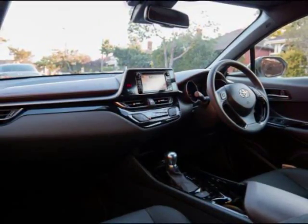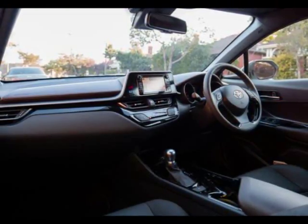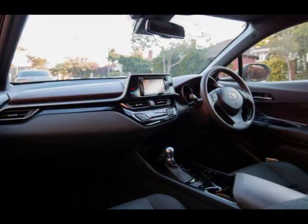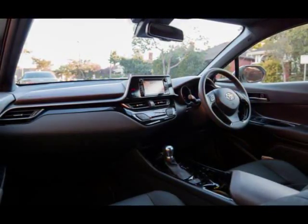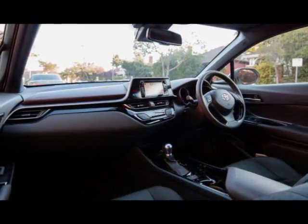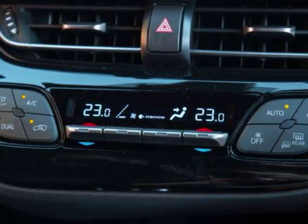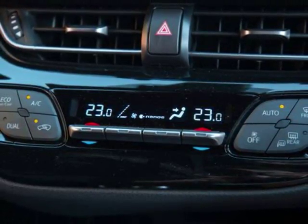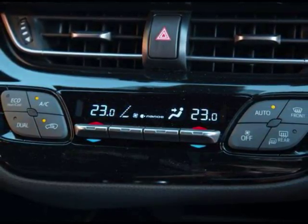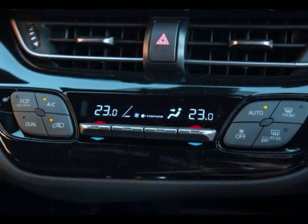Open the tailgate and a fairly cavernous space is revealed. Measuring in at 377 liters, it's over 100 liters more than the Mazda CX-3. The second row folds in a 60/40 split-folding configuration with a space-saver spare tire residing under the boot floor. On the engine front, the C-HR's bark is definitely worse than its bite. The 1.2-liter turbocharged four-cylinder petrol engine produces a very modest 85 kilowatts of power and 185 newton meters of torque, and it's essentially a front-wheel drive affair most of the time.